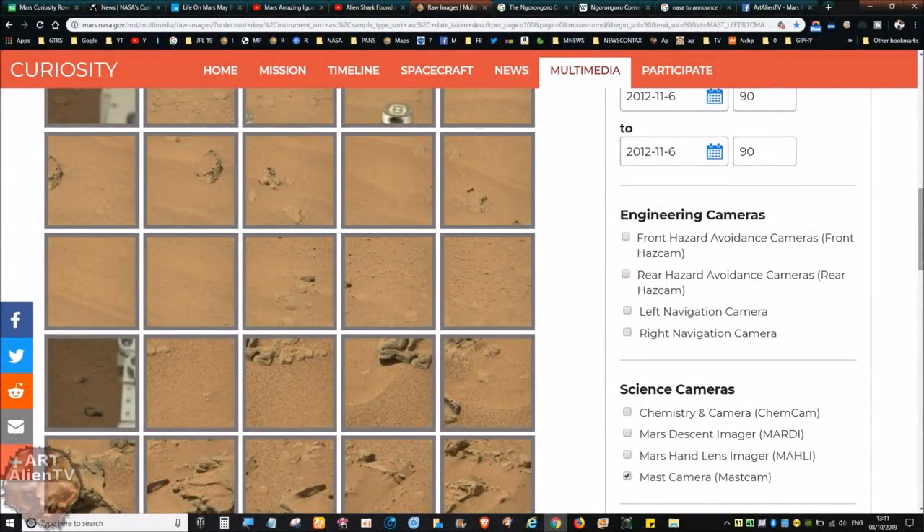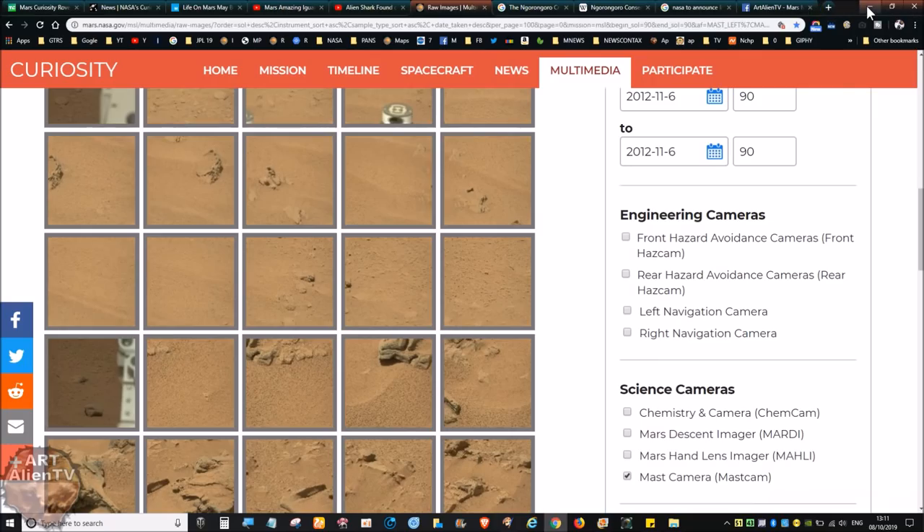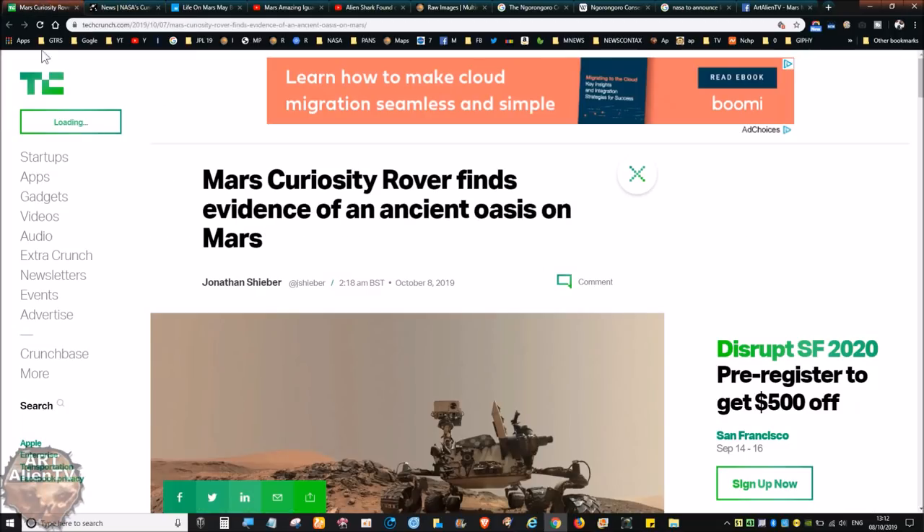Welcome back to Space Detectives. Today we're going back over the Mars goddess statuette image I covered in the previous video, and we'll be looking at some of the other rocks and things near it. But before we do that, I'm going to do a quick look at some things that have been in the news — there's this story: NASA Curiosity rover finds an ancient oasis on Mars from Jet Propulsion Laboratory.